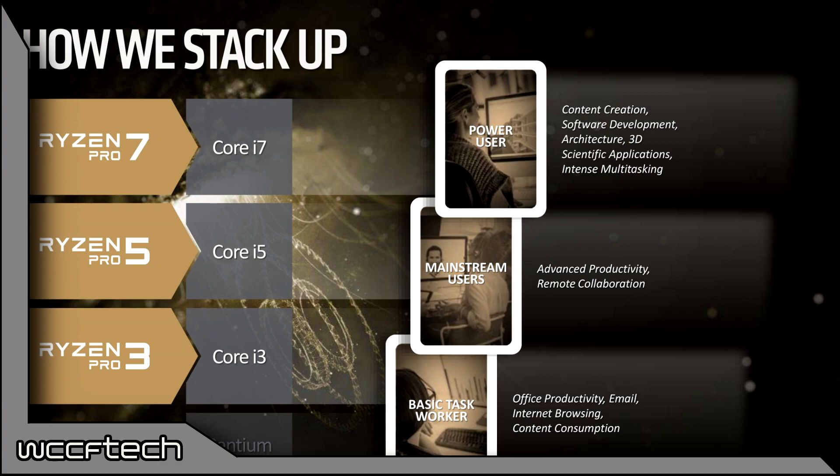The Ryzen Pro 5 series is targeted at mainstream users, competing against the Core i5 lineup, and is focused on advanced productivity and remote collaboration tasks.